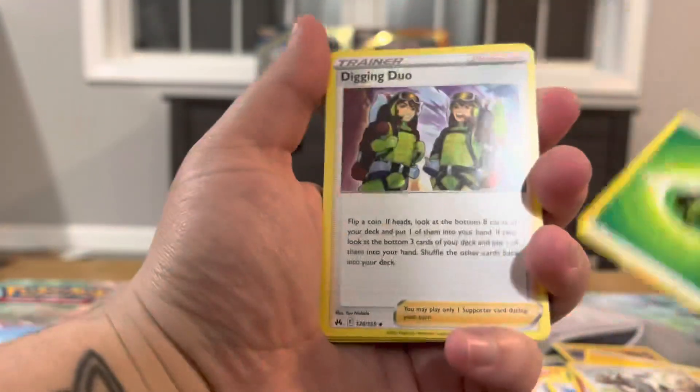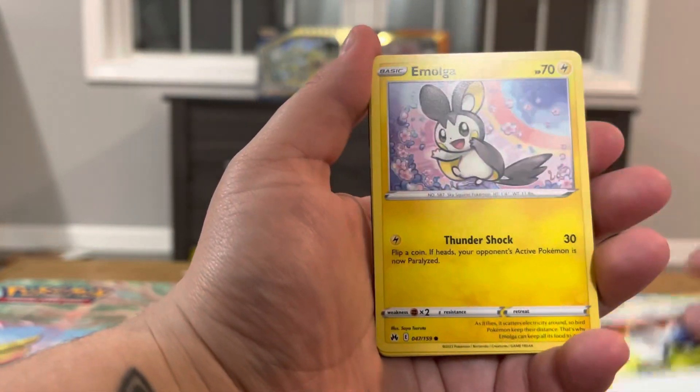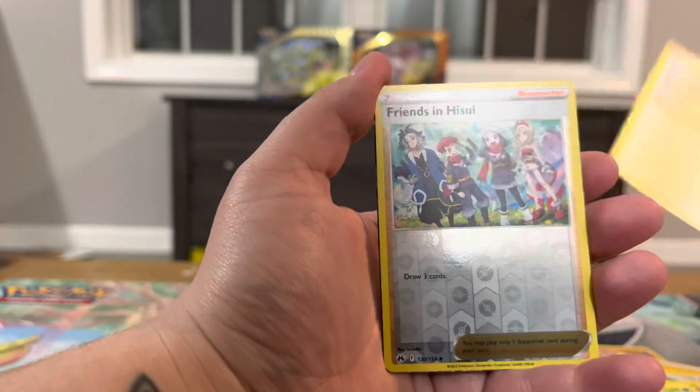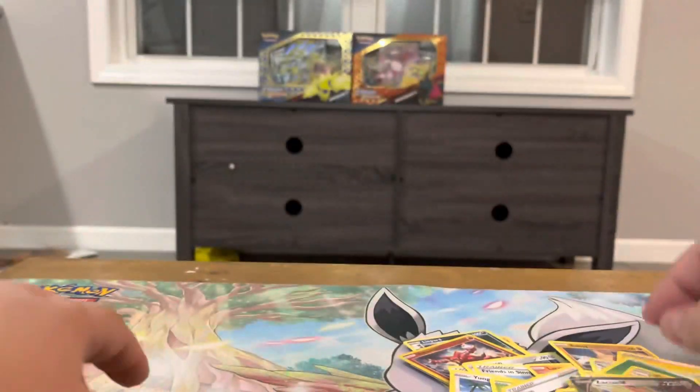Pack nine: Diglett Duo, Graveler, Pokemon Catcher, Emolga, Yanma, Ponyta, Kricketot, Chatot, Friends and Family, and Hisuian Decidueye V. Alright, last pack — can we get one more hit?